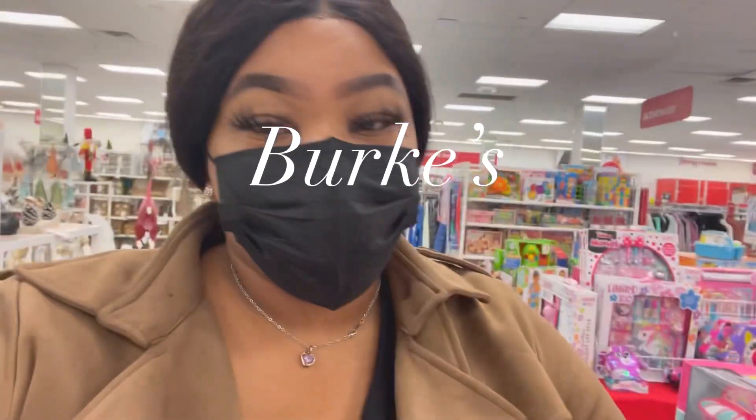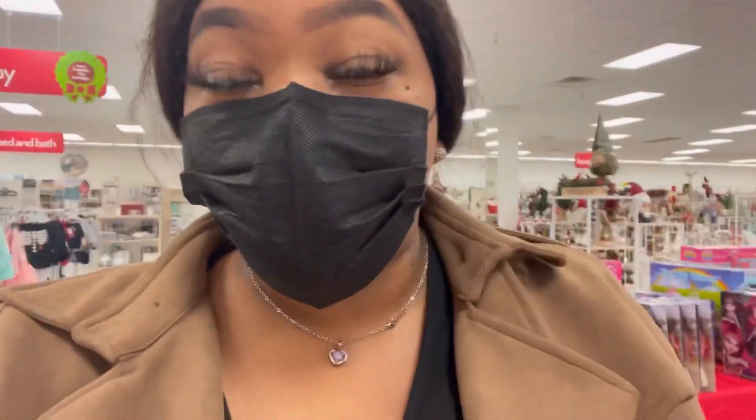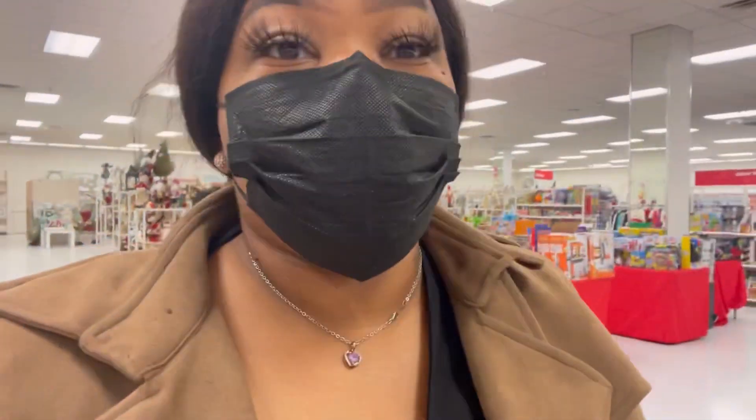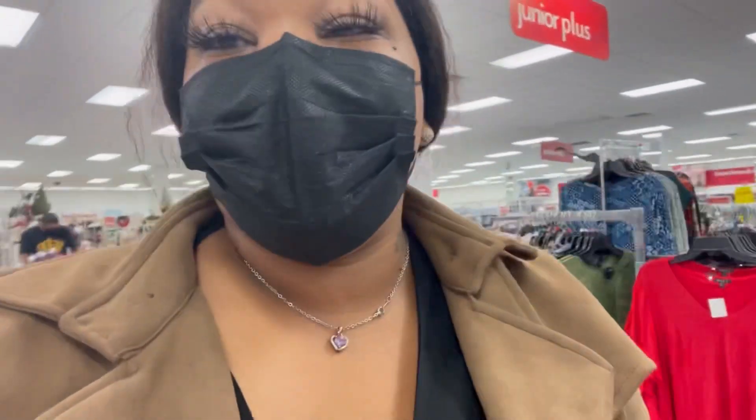Hey guys, what's up! Welcome back to my channel. Today we are inside of Burke's — it's kind of like TJ Maxx, Ross, and all that stuff. I don't know if you guys have one, but it's definitely affordable. We are here today getting some of our Christmas decor, so definitely stay tuned for this video.